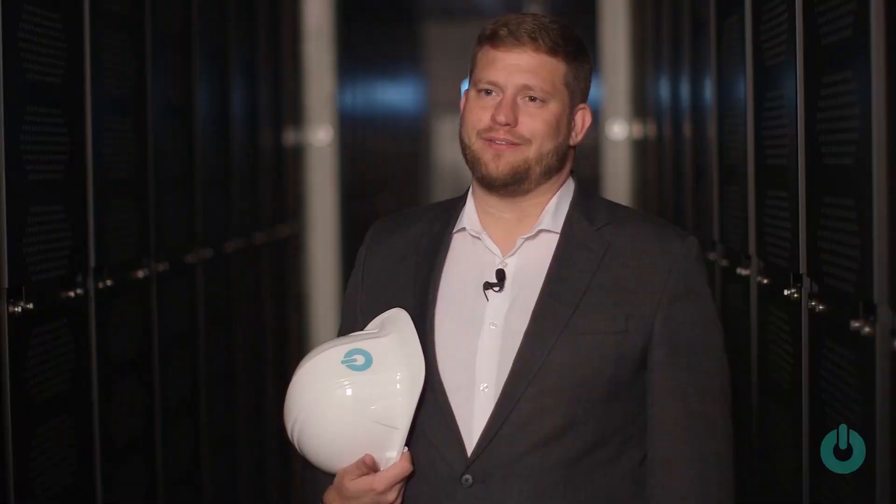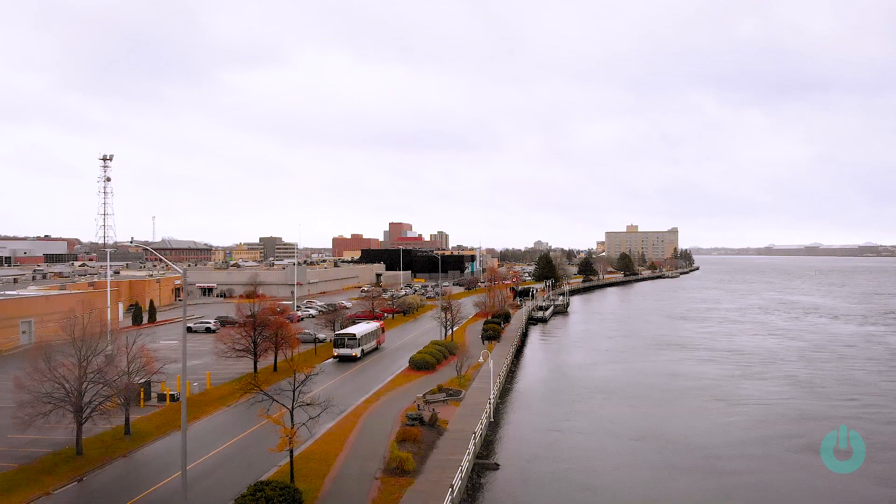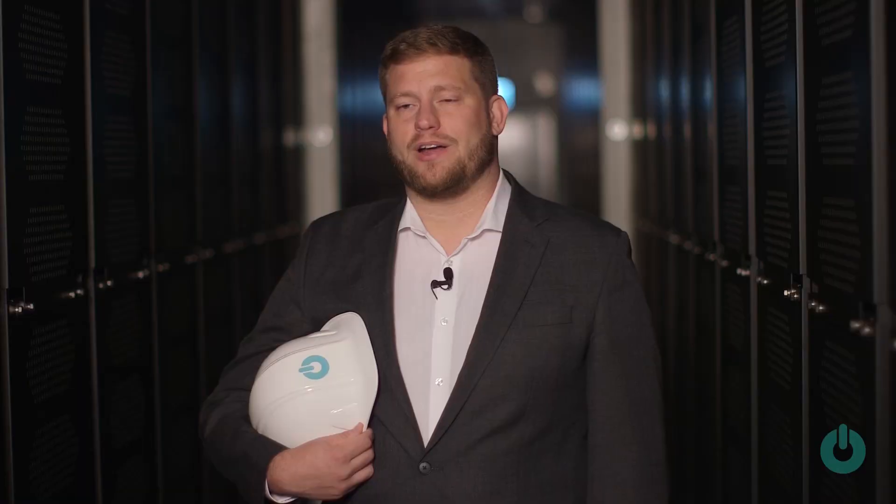When I look at this asset, I'm really proud not just of the work that my team did, but what this project means to the broader community of Sault Ste. Marie. It's quite an accomplishment to see something like this come to life.